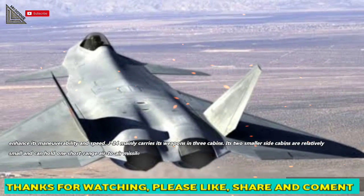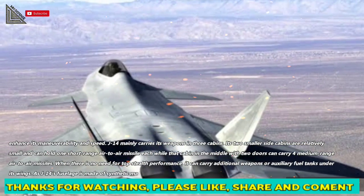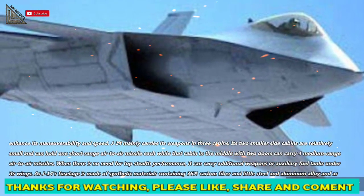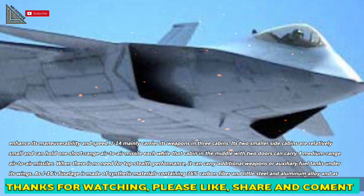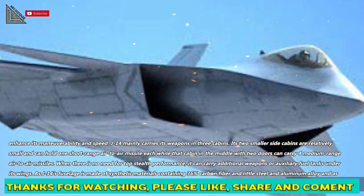The J-14 mainly carries its weapons in three cabins. Its two smaller side cabins can hold one short-range air-to-air missile each, while the center cabin with two doors can carry four medium-range air-to-air missiles. When top stealth performance is not required, it can carry additional weapons or auxiliary fuel tanks under its wings.